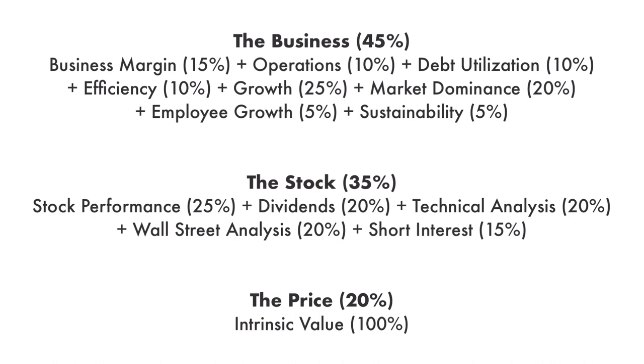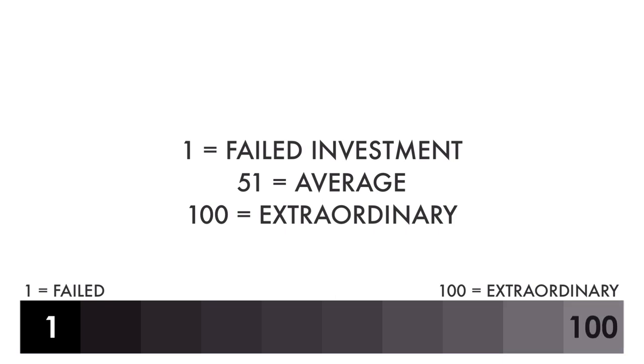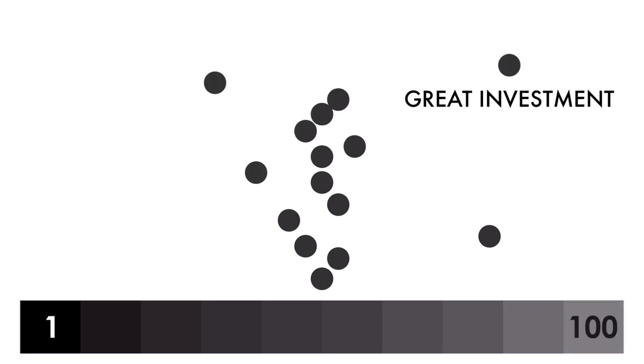Each factor and each metric are given different weights, together adding up to 100% of the overall analysis. Each factor and each metric are then given a grade from 1 to 100, with 1 being a failed investment and 100 being extraordinary. When everything is put together, a final grade will be given, also from 1 to 100. Most companies analyzed on this channel will hover around a grade of 50. Companies with a final grade of 81 or higher will be included in the great investments playlist.